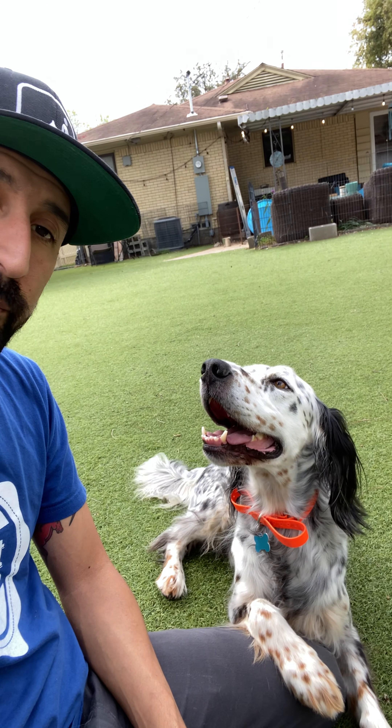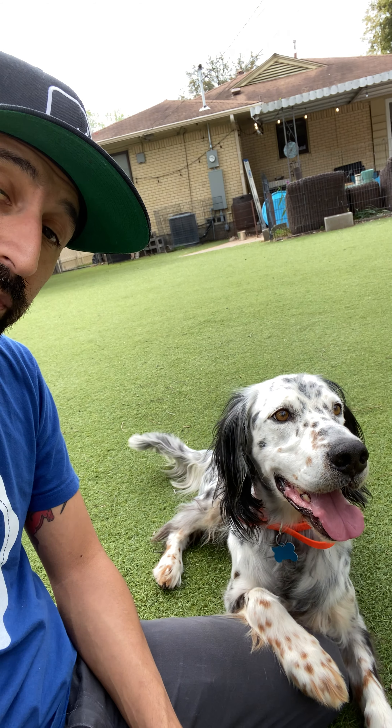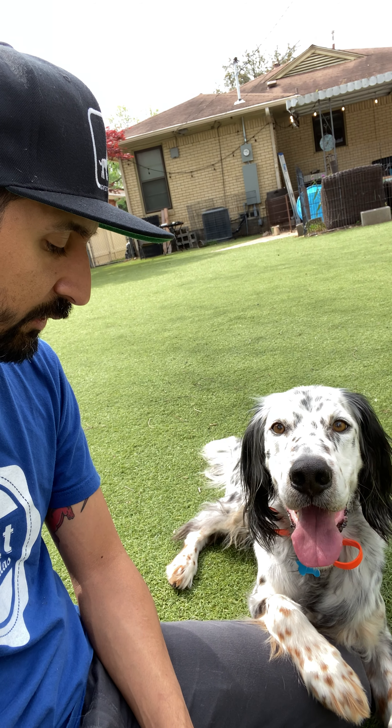Hey guys, I want to introduce you to Mr. Higgins here. He is an English Setter — a really beautiful one. They're all really beautiful, actually. And he comes from the same rescue that Royal came from, the Southwest English Setter Rescue.